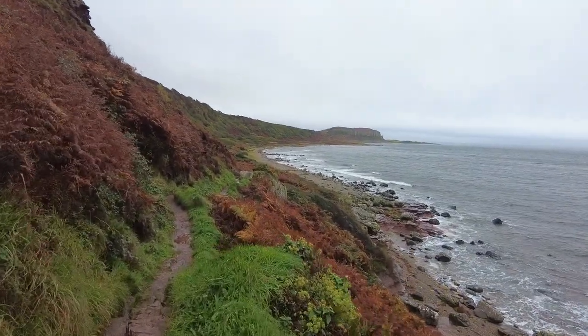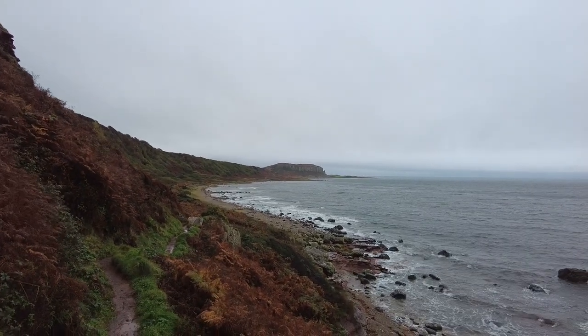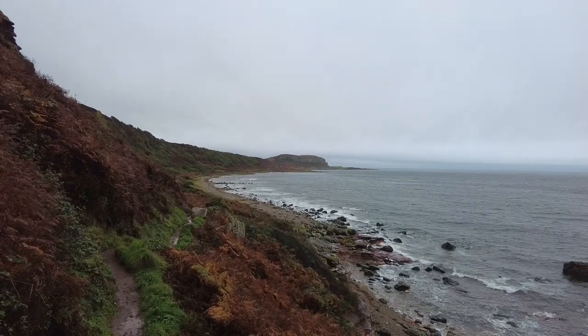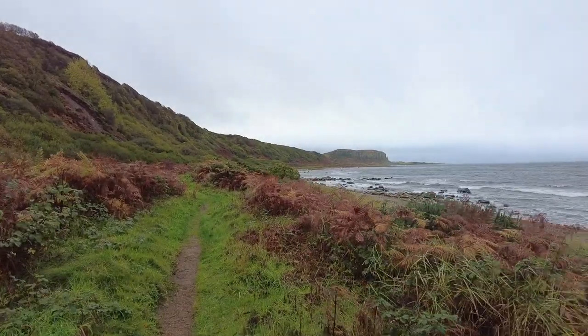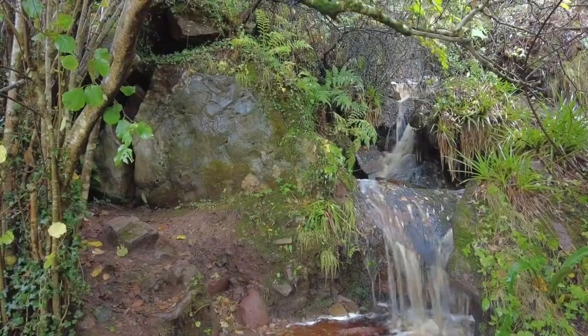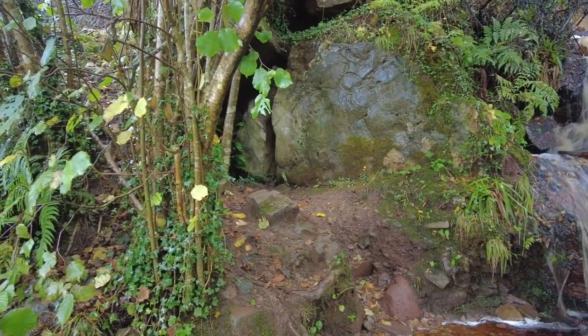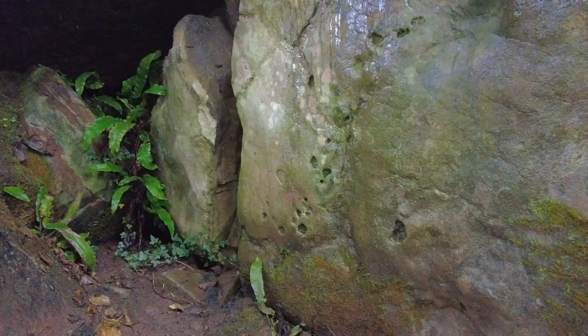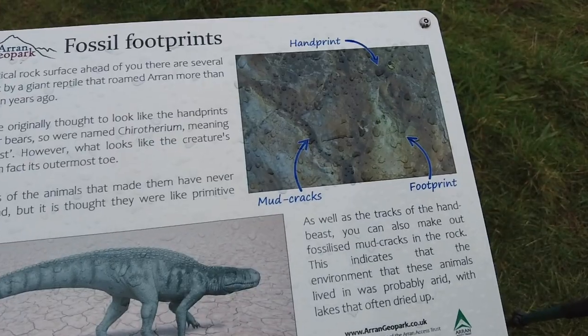We're going to deviate and carry on towards Dune Fort and the Standing Stone in that direction. Over there are some dinosaur prints — we're going to get a bit closer. These are dinosaur prints. How do we know? Because the board down by the beach told us.